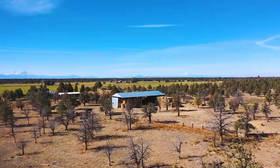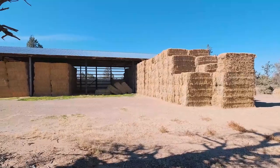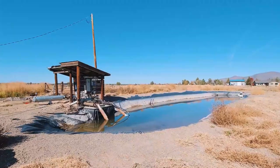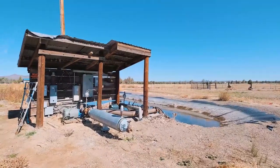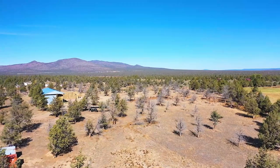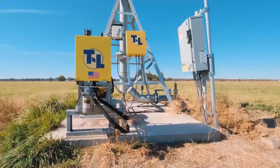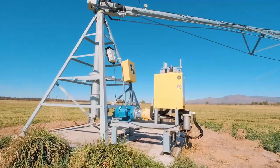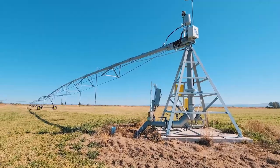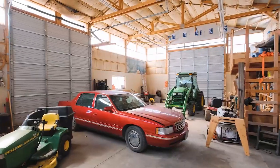There is an attached covered deck off the back of the house with beautiful views of the mountains. There is a 4,300-square-foot hay storage building as well as an 1,140-square-foot insulated shop. The irrigation systems are very easy to use, which will free up more productive opportunities during the summer. The ground is currently planted in Timothy hay, but it could be perfect for alfalfa and several other crops.